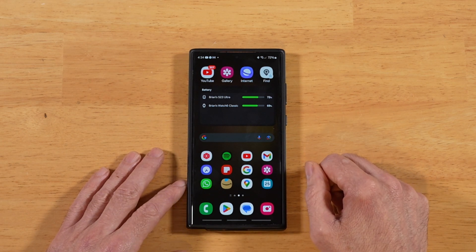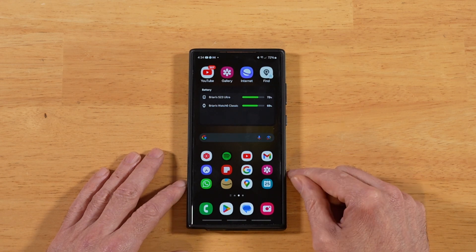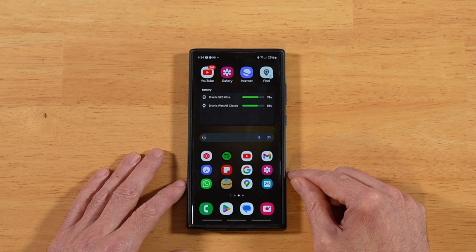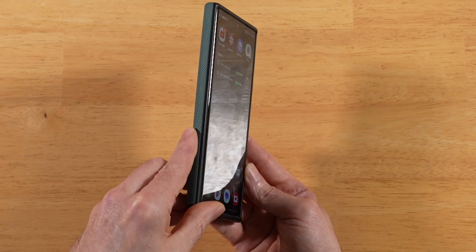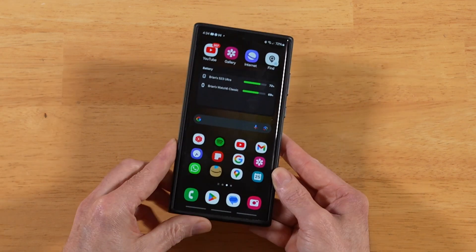Also keep in mind, with the S24 Ultra, we're getting that new anti-reflective screen. I know there's plenty of comparison videos already out there — it looks awesome. I'm super stoked about that because, let's look at this screen here if I can get it in the light — it is very reflective as you can see.